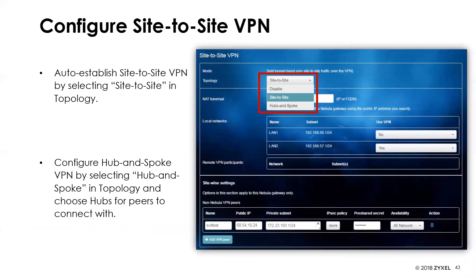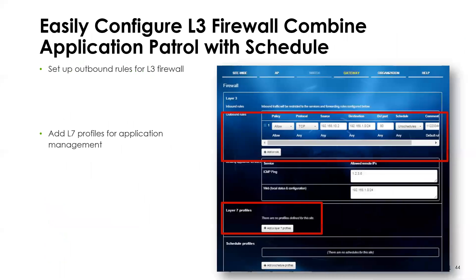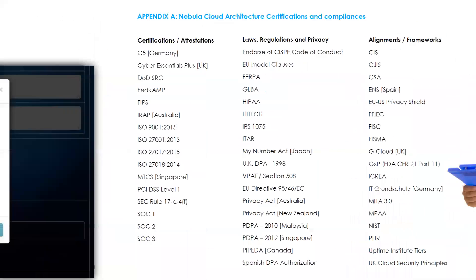On site-to-site VPN, you establish connections by just choosing a topology — hub and spoke — and the gateways will automatically peer with each other and create VPN tunnels for you. You can configure all firewall functionalities and application control with scheduling. For layer seven application control, you can add applications like Facebook, choose the action, and log that information.